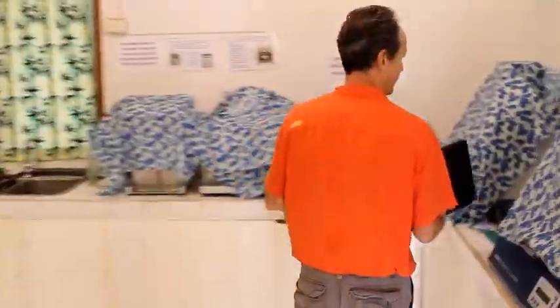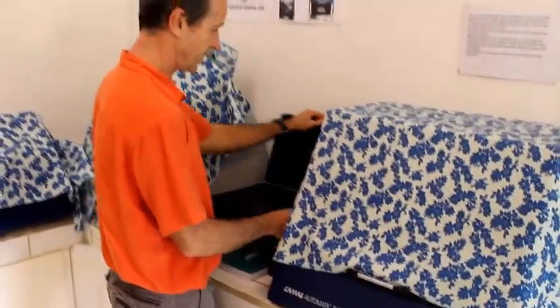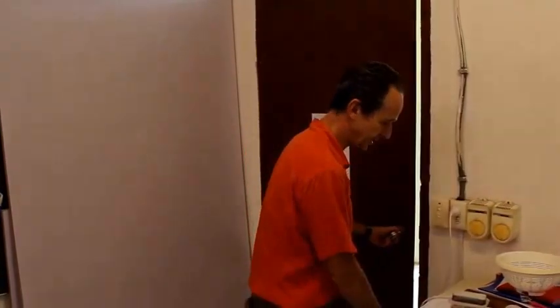So this is our lab. I'll show you a few things. First of all, we want to develop a very simple colorimetric test.